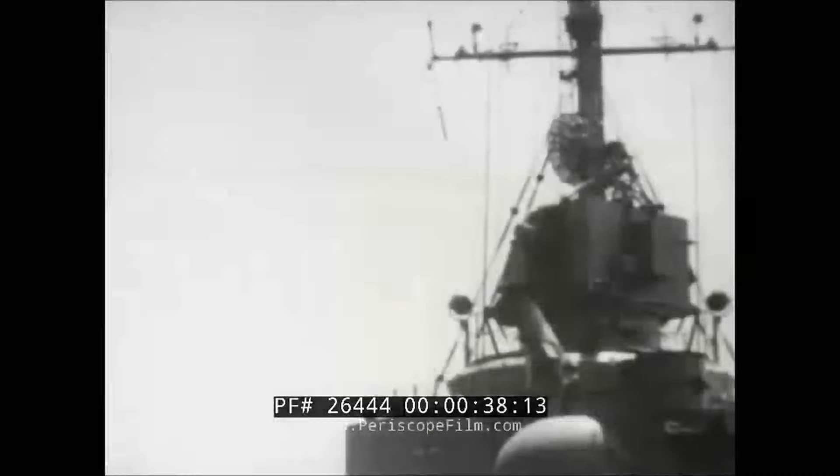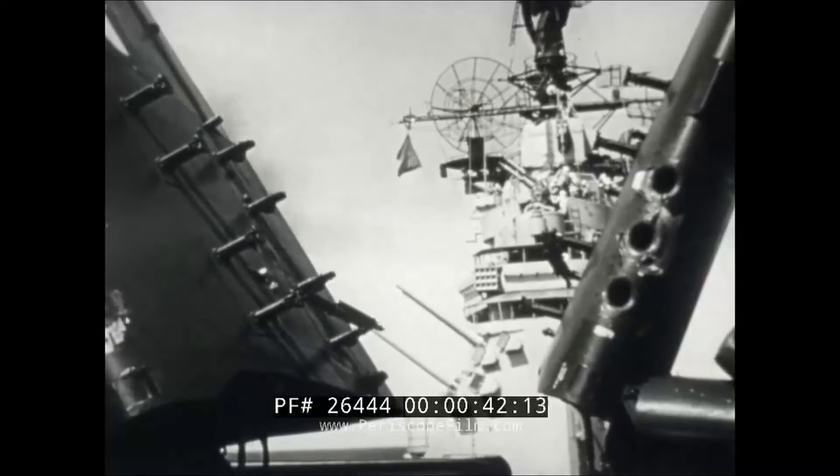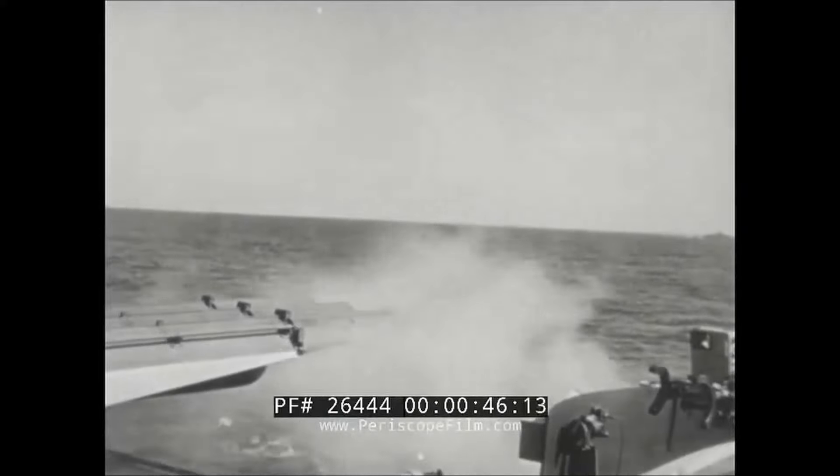From where does the ordnance of the United States Navy come? For our surface ships, our submarines, and aircraft, where were many of the prototype models for these weapons designed and developed?